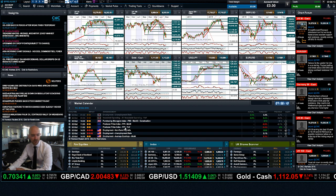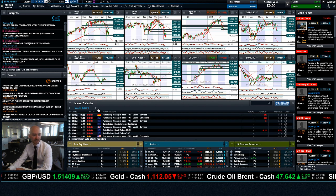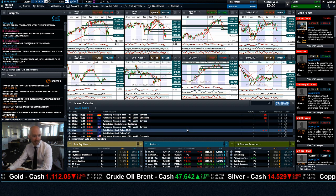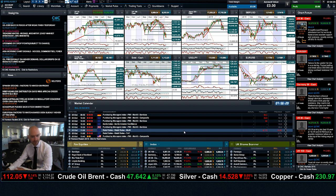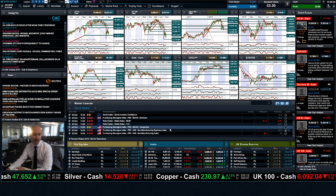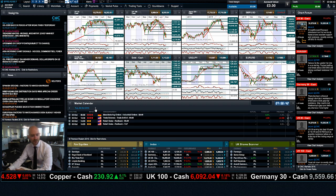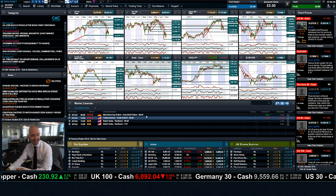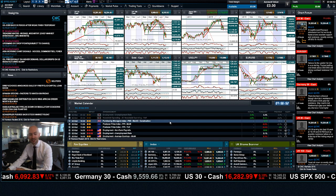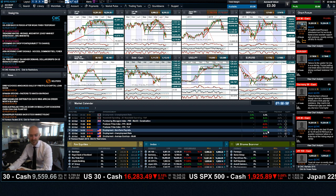Economic data-wise, we've got non-farm payrolls and the unemployment rate at 1:30 UK time — make sure you don't miss that. If we fast forward to Monday, there's German PMI, Eurozone PMI, and more PMI data from the UK, plus retail sales for the Eurozone, which will be big for EURUSD, and ISM non-manufacturing business index from the US. On Tuesday, we've got the trade balance — a big one for US interest rates — and manufacturing orders from Germany. But it's all about non-farm payrolls today, which has the potential to really lock down people's opinions on US rates, especially if it smashes through expectations.